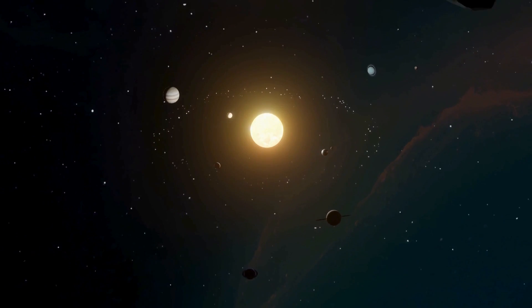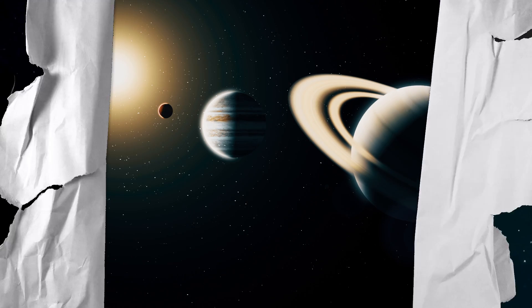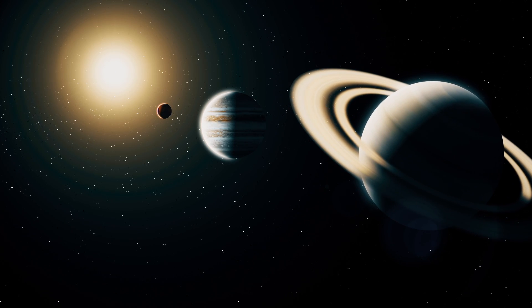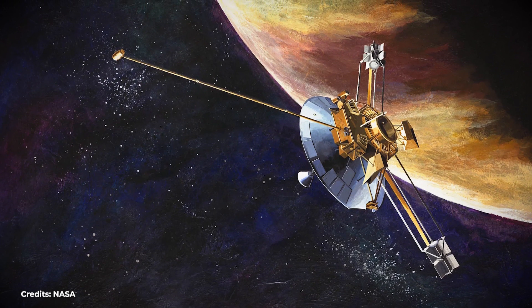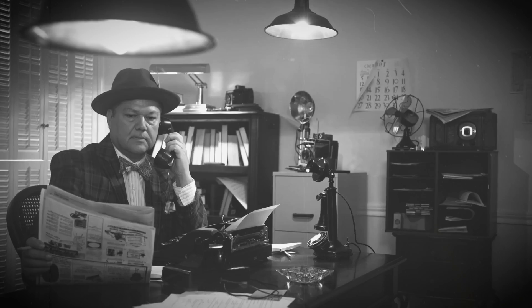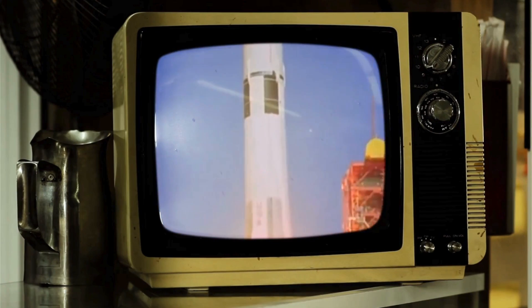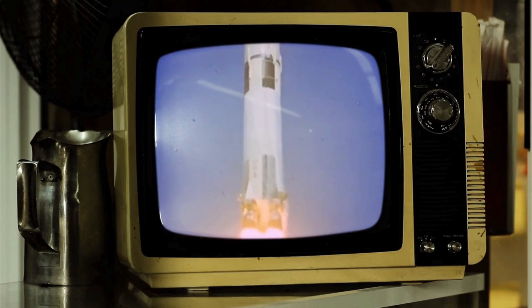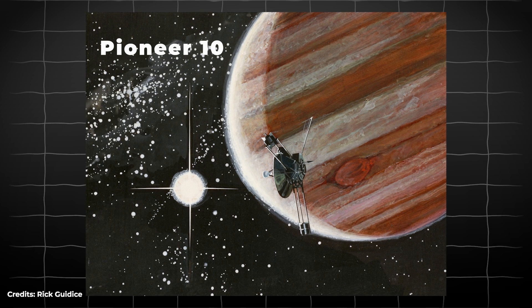On March 2, 1972, the Pioneer 10 space exploration probe was launched from Cape Canaveral. This spacecraft was part of a NASA program that aimed to take advantage of an alignment of the outer planets to explore the solar system's gas giant planets. It would carry many scientific instruments to uncover mysteries hidden in the outer solar system, and was launched on NASA's Atlas Centaur rocket on a fixed course towards Jupiter, to use it as a catapult toward the outer solar system.